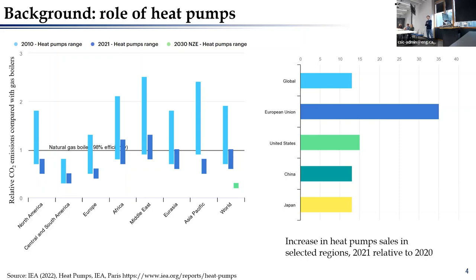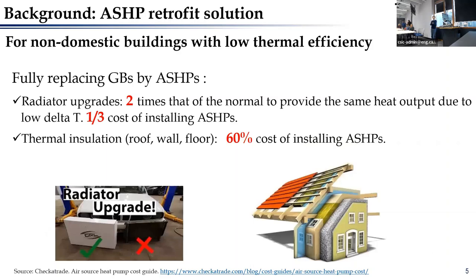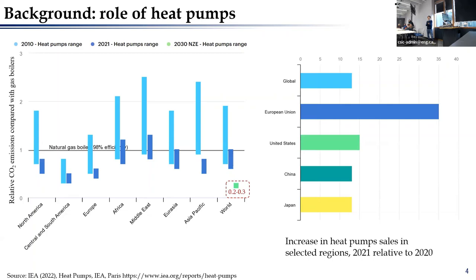Over the last 10 years, governments around the world have sent different incentives to popularize heat pumps and increase their penetration in buildings. From the figure you can see that in the European Union, heat pump sales between 2010 and 2021 increased around 35% compared with 2020 levels. For the UK government, a policy was also introduced to discourage gas boilers and encourage users to use more heat pumps.